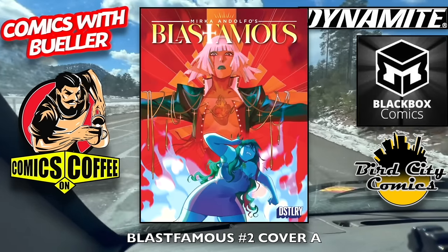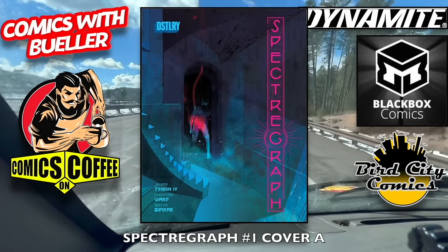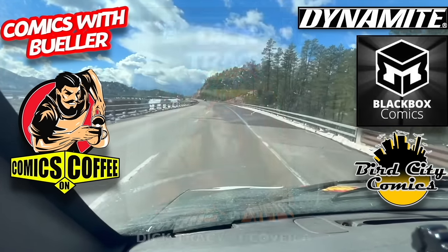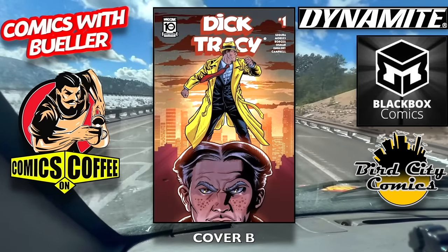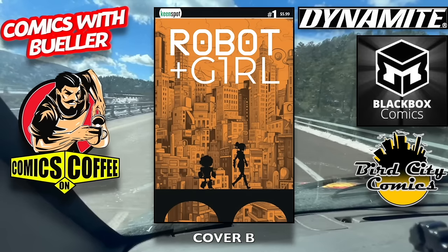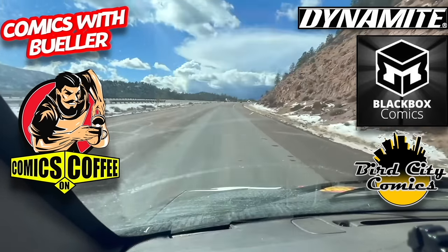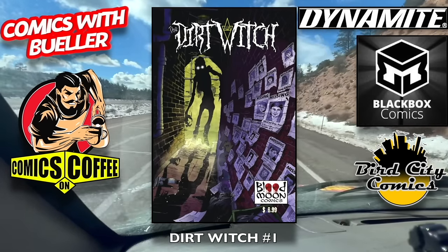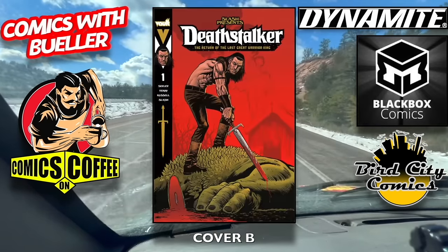Blasphemous number two, cover A by Distillery, cover B — these have been a big hit apparently. Spectrograph number one, cover A and cover B — a new book from them. Dick Tracy number one, cover A and cover B by Mad Cave Comics — that's that flat top dude. Robot Plus Girl number one, cover A and cover B. Robo Force number one, cover A and cover B — a lot of robots this week, looks like Transformers is rubbing off on people. The Dirt Witch number one — watch out for that Dirt Witch. Deathstalker number one — looks like the saxophone player from The Lost Boys got another job. Cover B.